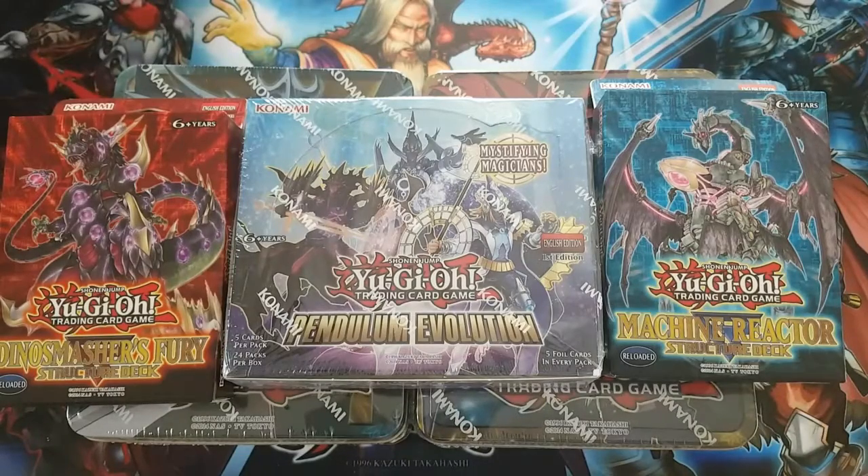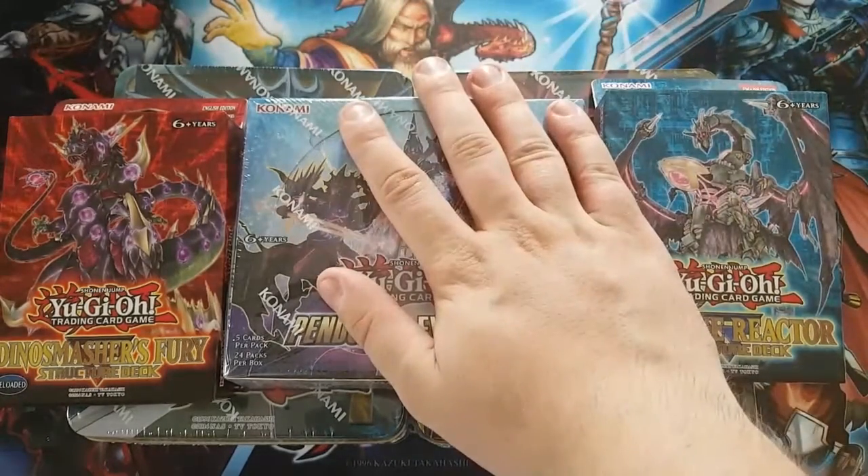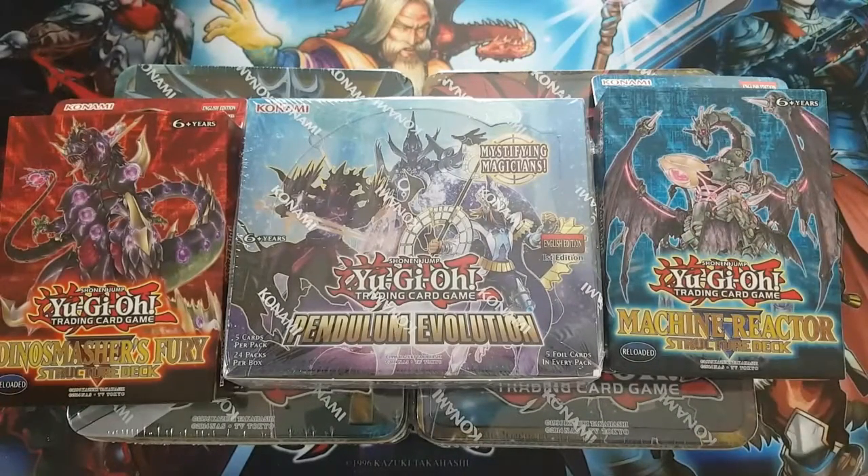What is going on YouTube, Examples TCG here coming at you with a brand new video. Today I have received all of the stuff that I ordered from both eBay and Amazon. The stuff I ordered was the Fusion Evolution Booster Box, as well as three copies of the Machine Reactor Structure Deck and three copies of the Dino Masher's Fury Structure Deck.